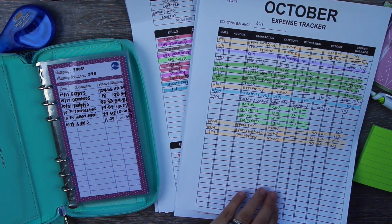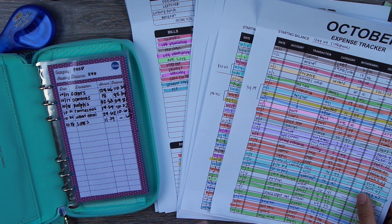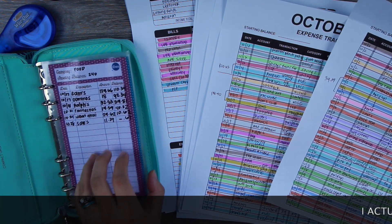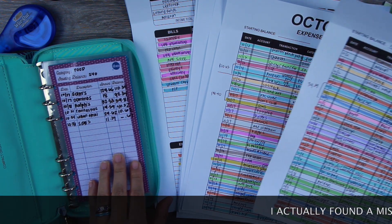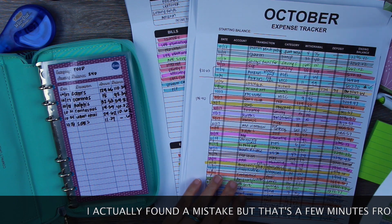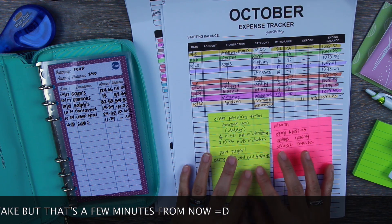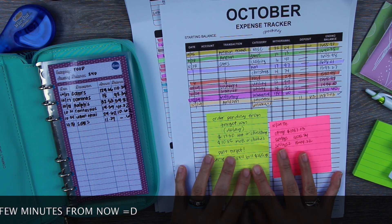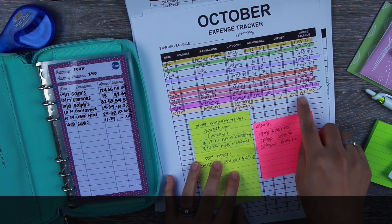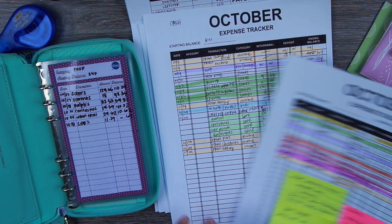As you guys know, I like to highlight my budget categories. I already have my variable spending updated and it matches up to my cashless expense trackers. Pretty much how I use the budget by paycheck workbook expense trackers is like a check log — to always make sure that I am balancing out. The ending balance here always balances out with my checking account, and I do the same thing with cash.